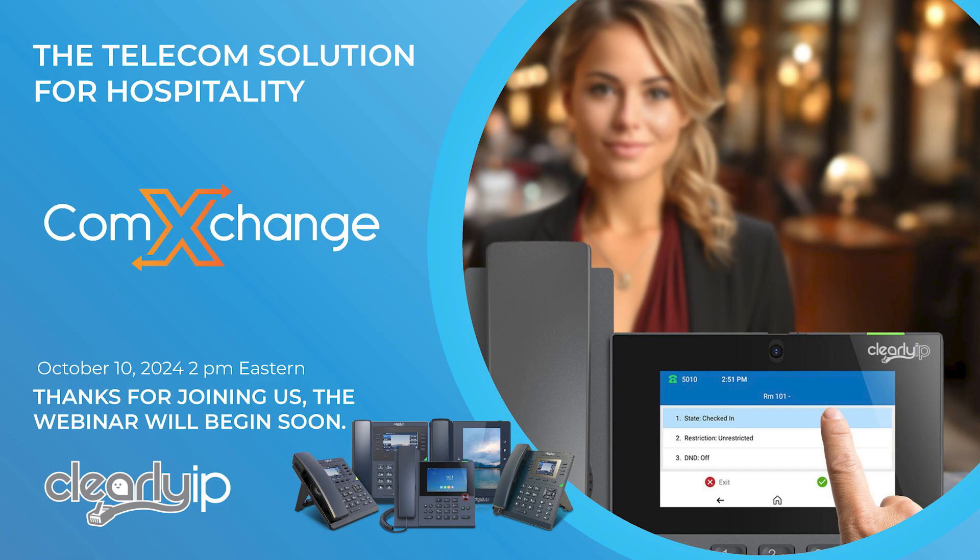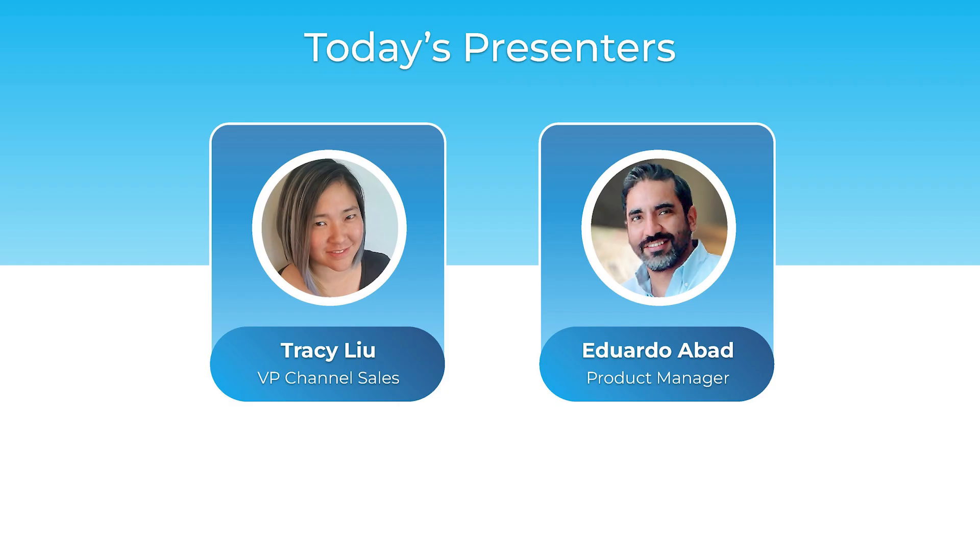Hey everyone, thank you for joining us today. I'm Tracy Liu, VP of Channel Sales with Clearly IP. Today I'll be giving you an overview of ComExchange, the telecom solution for hospitality.